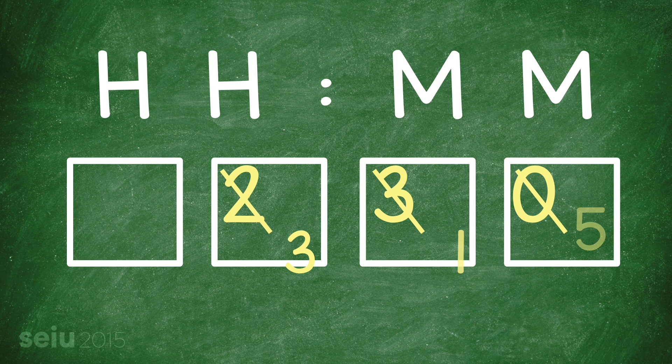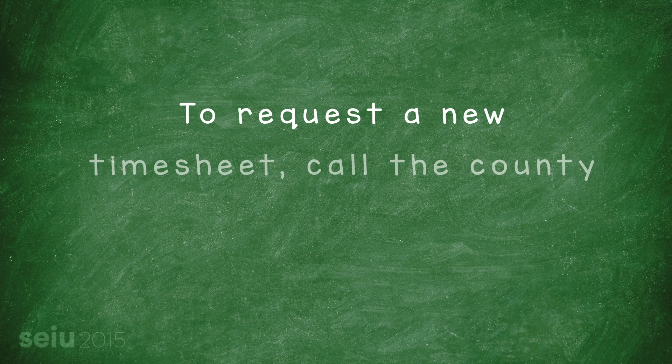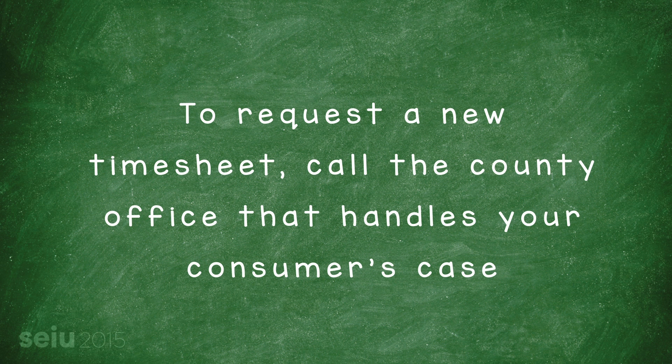If for any reason you've gone outside the box, it's best to request a new timesheet, as this one could be rejected, delaying your paycheck. To request a new timesheet, just call the county office that handles your consumer's case.